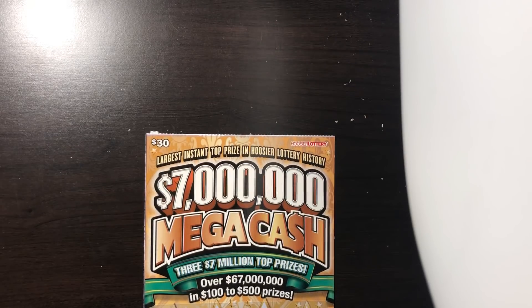What is up guys? Scratchers are bringing you another video. Picked up a $7 million mega cash ticket this morning. I went to the gym and now I'm back home.